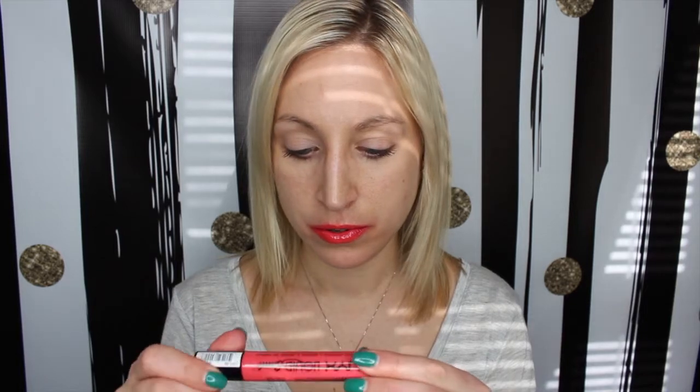I also have the NYX Liquid Suede in both a coral and a bright pink. I think this is going to be one of my favorite colors — it's in the shade 02, Life's a Beach. Love the name too.